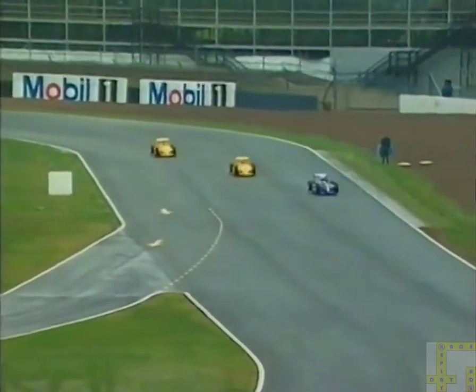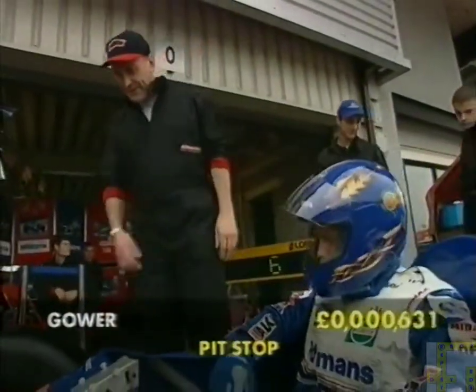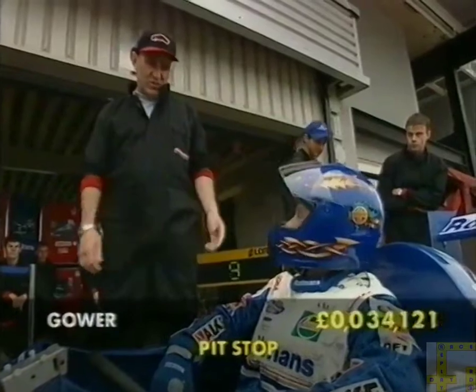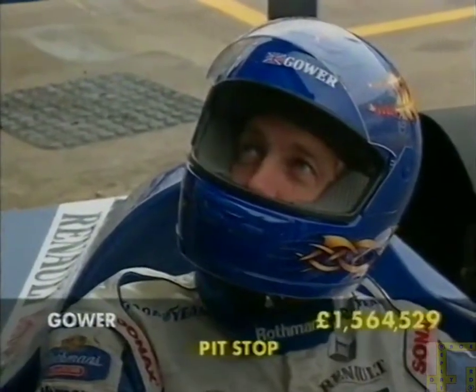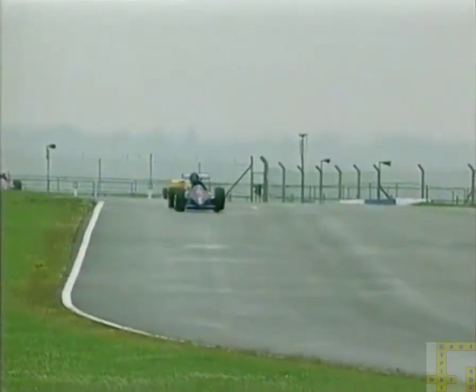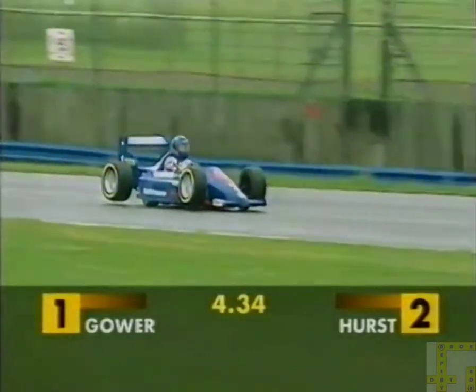And Gower is in the pits — he's clearly got a mechanical problem there. We're not sure what it is, but we'll find out in just a minute. Here's the chief mechanic of the Gower team. It's your drive shaft, isn't it — that's not a little job. I'll send off for the parts, it's going to be labour, you're going to do VAT on that. Reckon the best I could do would be Wednesday. So in the meantime, let's rejoin the leaders — and incredibly, Gower rejoins the race in the lead. He was so far ahead going into the pits that he has kept first place.